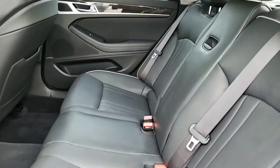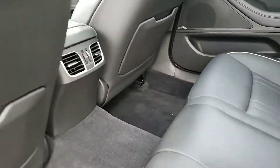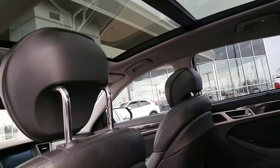There's plenty of legroom back here. It also has the rear airbags, and here's a nice view of the panoramic roof.